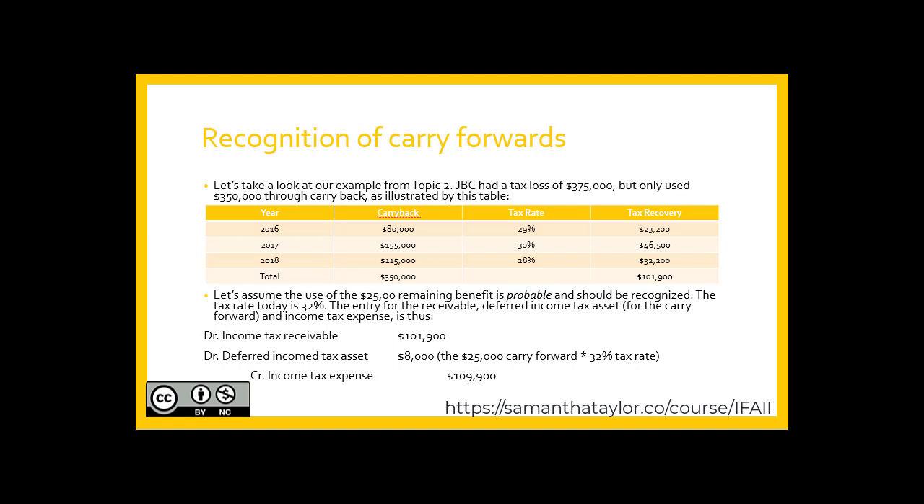Let's assume the use of the $25,000 remaining is probable and should be recognized. The tax rate today is 32%. The entry for this receivable — which is really a deferred income tax asset for the carry-forward portion — and the net income tax expense are as follows. We still have the income tax receivable, which we calculated in Topic 1's video, of $101,900.